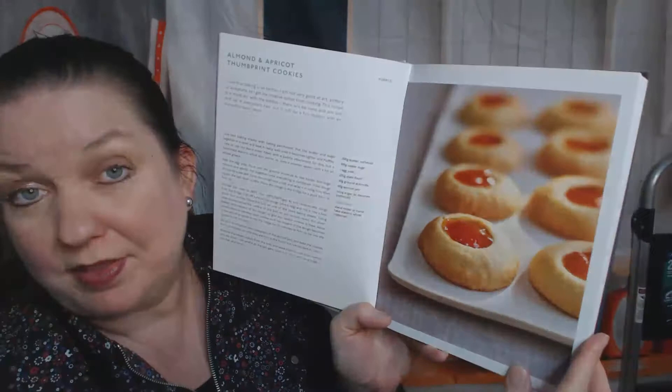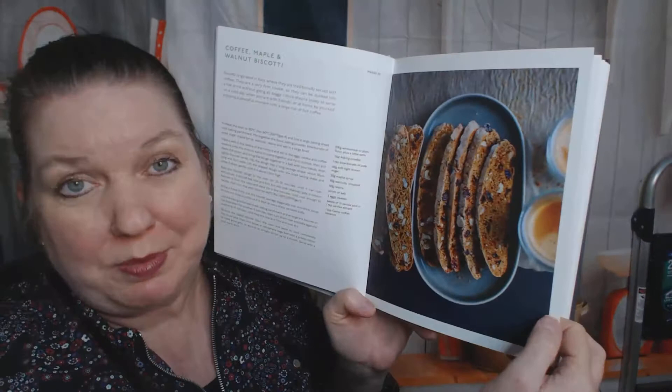The book starts off with chocolate and vanilla stars — those are super cute — and almond and apricot thumbprint cookies. These are good for holidays. I don't consider biscotti worth my time to bake or chew; it hurts my teeth. Maybe I should dunk it longer. Cranberry star anise and chocolate florentines — those look fun to make.